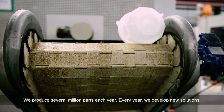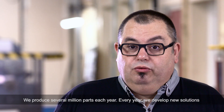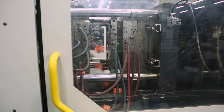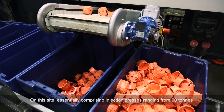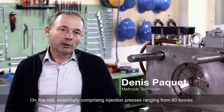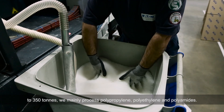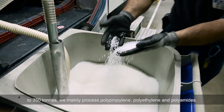Every year we develop new solutions so that we can optimally address the requirements of the latest thermal regulations. On this site, we have injection presses ranging from 60 tons to 350 tons, and we mainly process polypropylene, polyethylene, and polyamides.